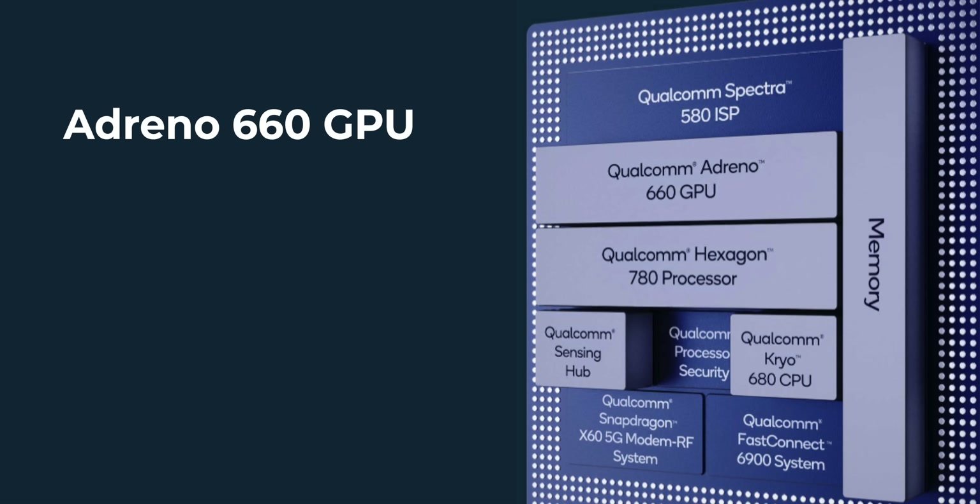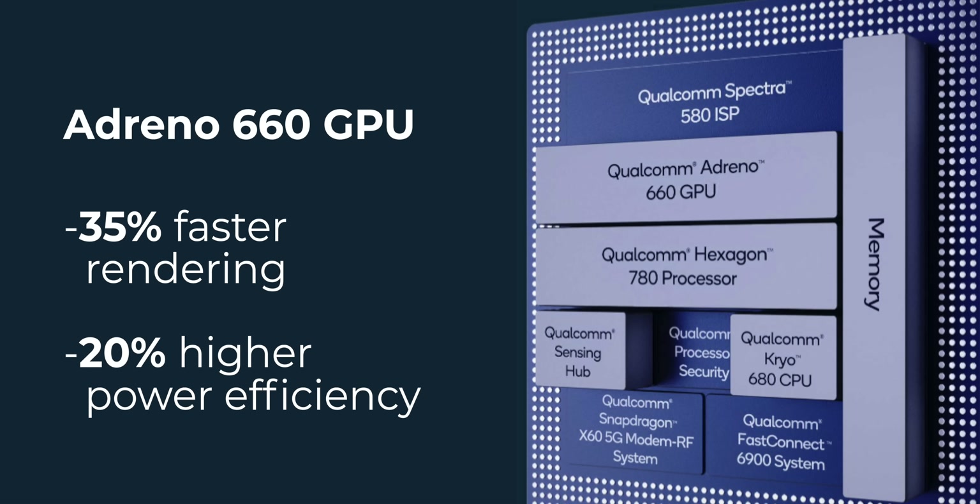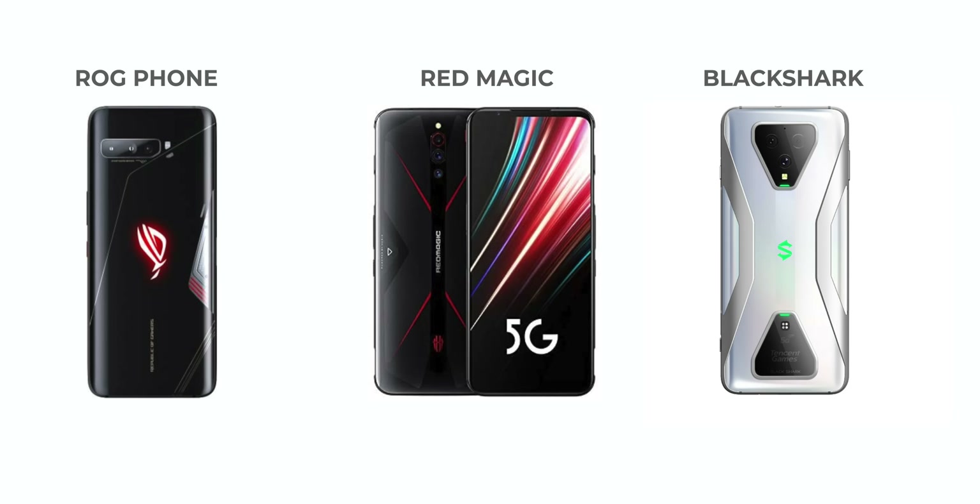All of this is powered by the new Adreno 660 GPU, which offers 35% faster rendering speeds and 20% higher power efficiency compared to the Adreno 650 in the Snapdragon 865. As for where you can experience these gaming features, I'm thinking the ROG Phone and other gaming phones in 2021 should make great use of them, but we'll have to wait a while before we can see them in action.